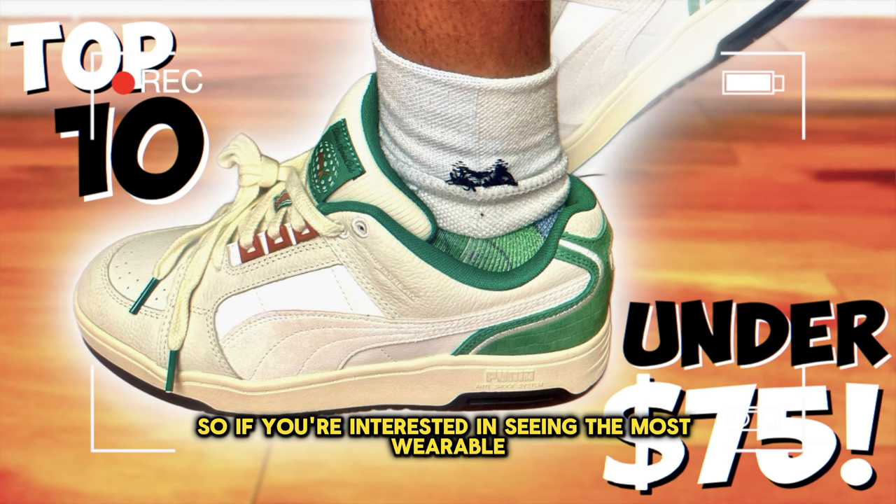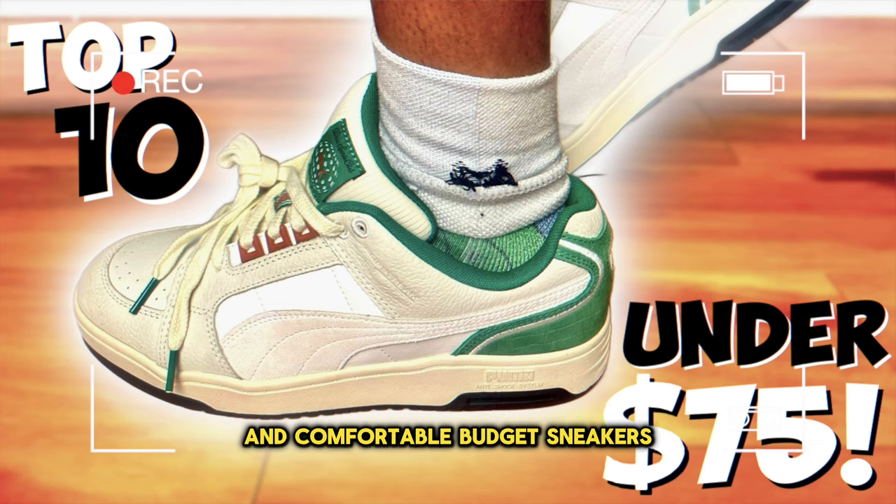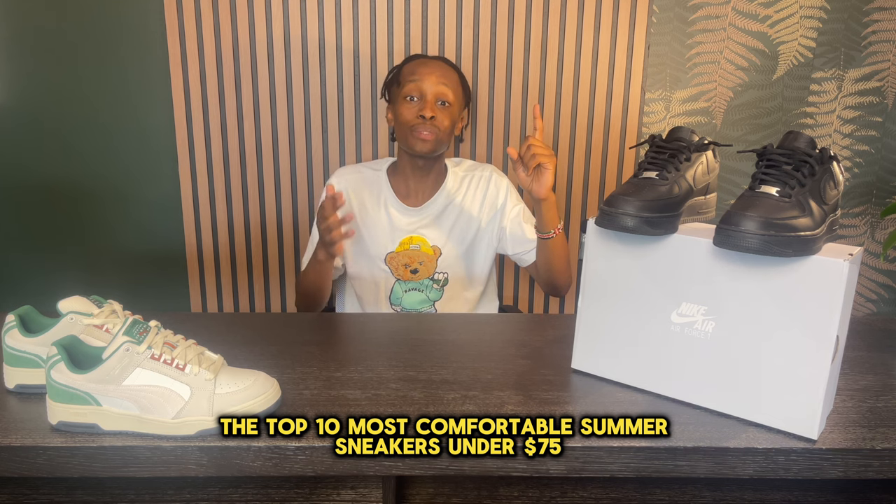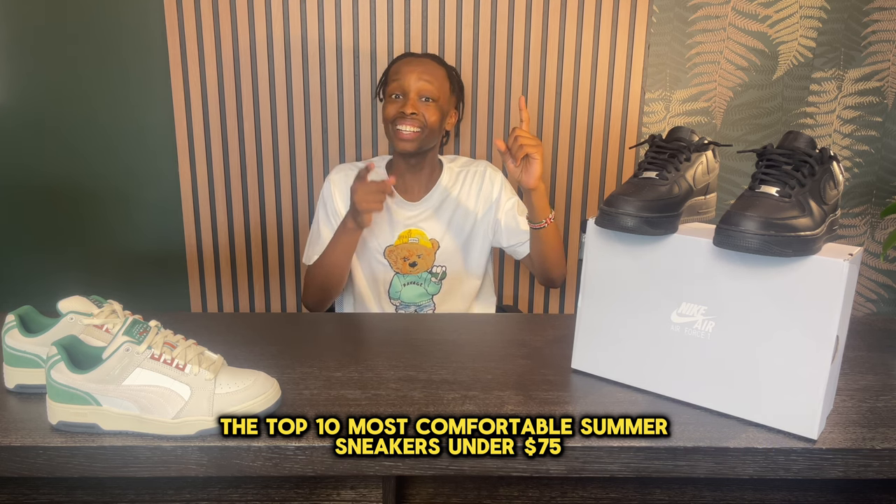If you're interested in seeing the most wearable and comfortable budget sneakers, go ahead and click this video, which will tell you about the top 10 most comfortable summer sneakers under $75.